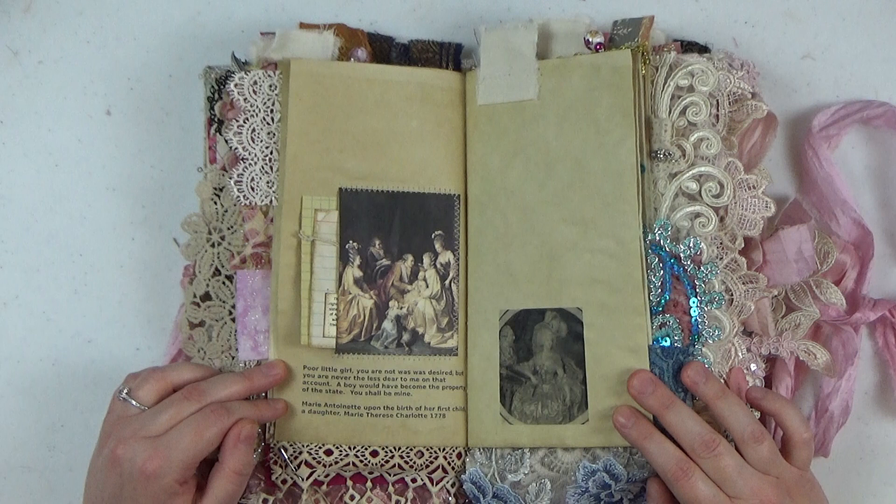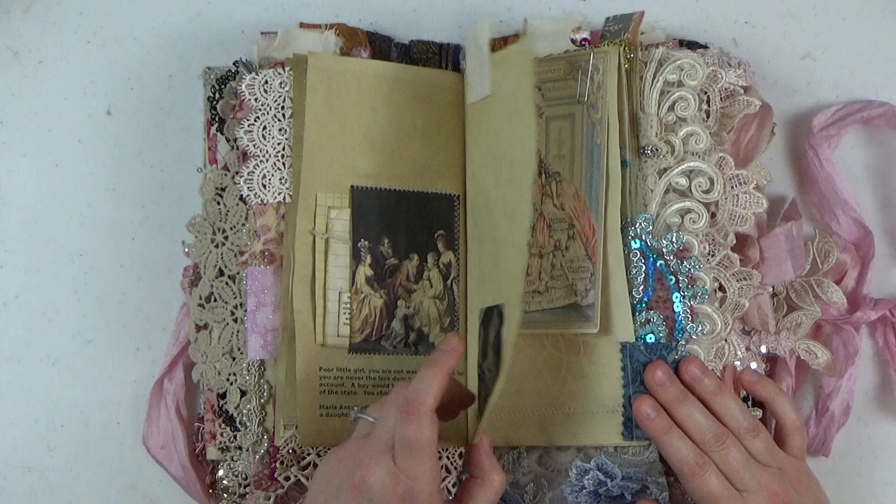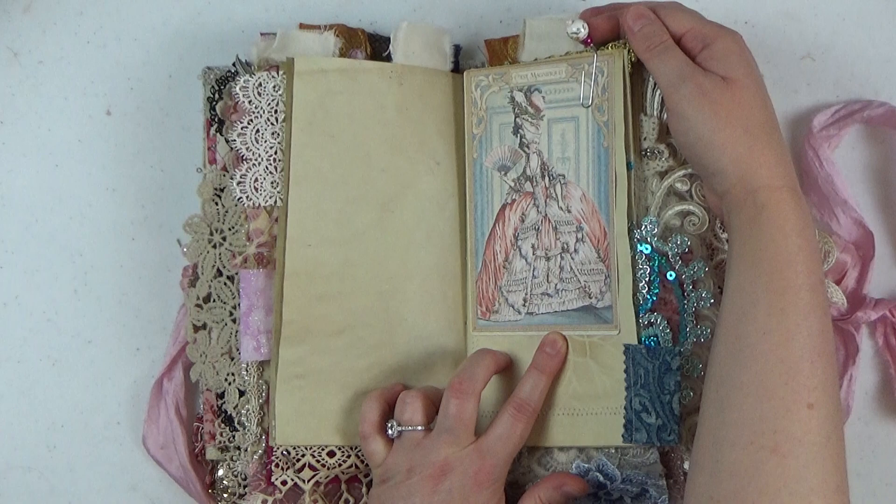'A boy would have become the property of the state. You shall be mine.' She named her first daughter Marie Therese Charlotte, born in 1778. She is the only child of Marie Antoinette and Louis the 16th that actually survived into adulthood — I believe she was in her 60s when she died. Here's another beautiful Graphic 45 journaling card with some beaded paper clips holding it in.